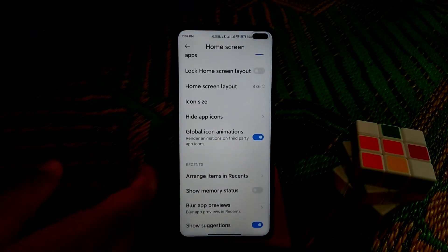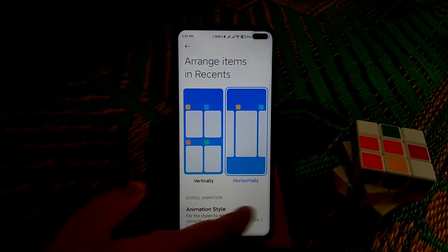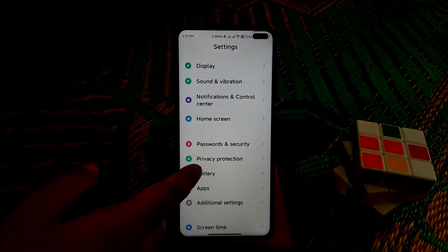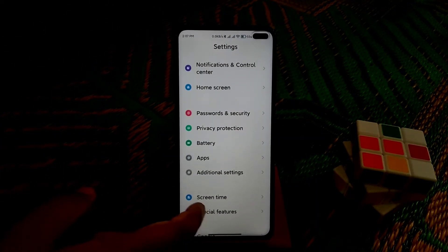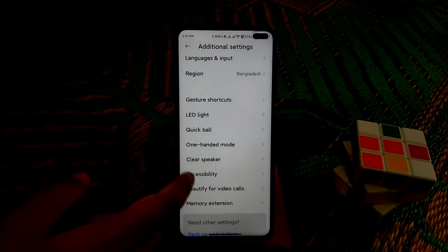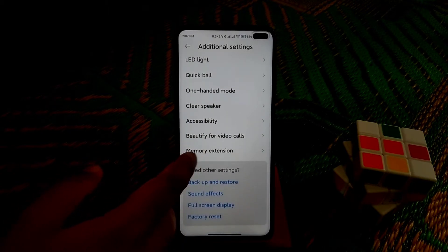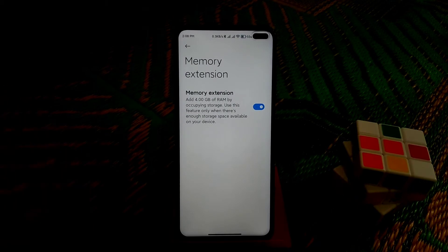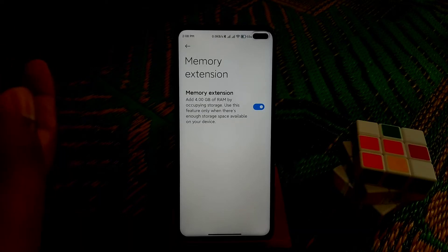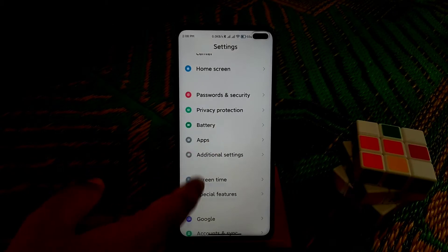We have a memory extension feature like MIUI 12.5 Enhanced Edition had. Just go to additional settings and we have the clear speaker feature and video pay for video calls. And you can see the memory extension — you can extend your memory by 4GB if you have available memory inside your internal storage.